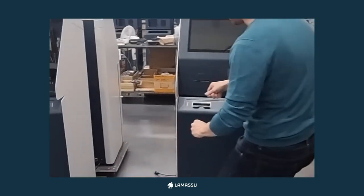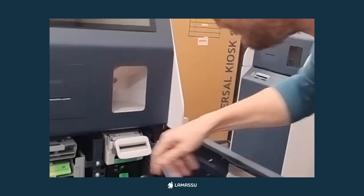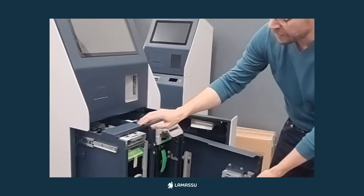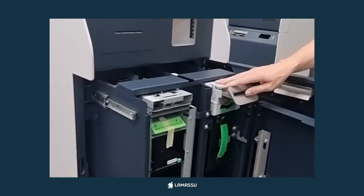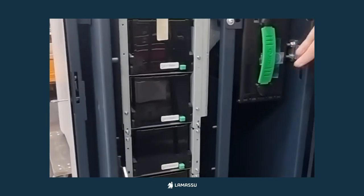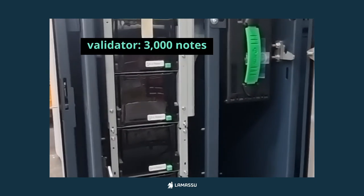The Teju has a 15-inch screen, which is slightly larger. You can get the dispenser with two, three, or four cash boxes, as well as the validator with the standard 1,000-note cash box or the 3,000-note option.